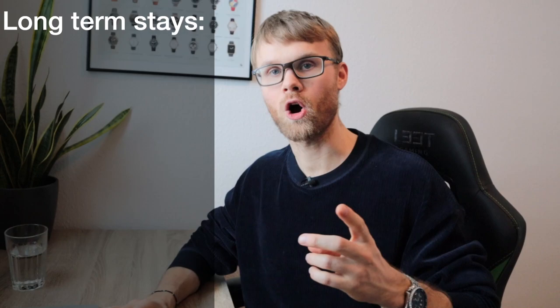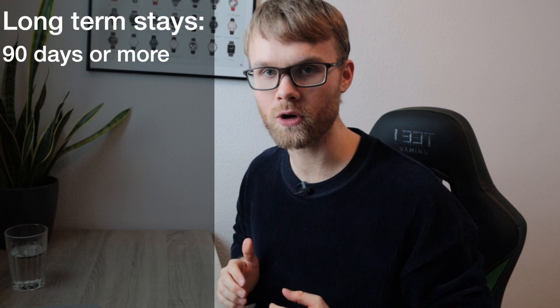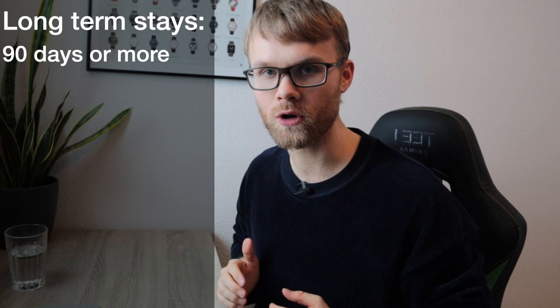On to the next category, which is 90 days or more — your longer stays. And also if you want to work here, you have to go this route. I'm going to take the example that you want to work here in Greenland as my focus. But you can also study at a university, become an au pair, and such, which will have slightly different application demands.